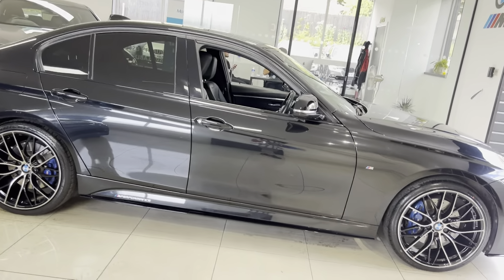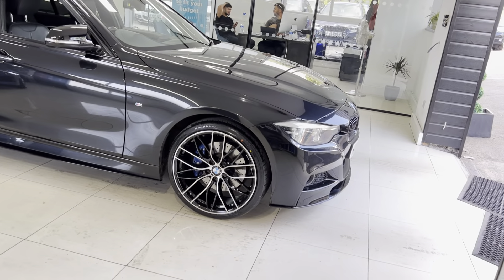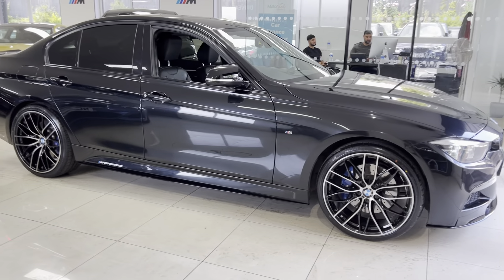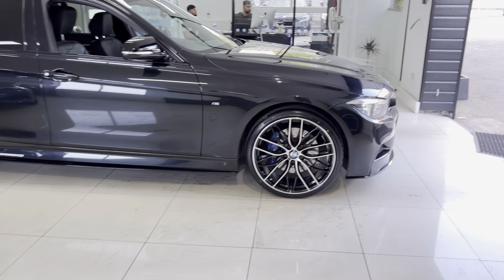It's got brand new 405M style alloys with four brand new tyres, front splitter, matching grills, side sill extensions, YNT and performance decals, aero mirror caps, rear spoiler, and rear diffuser.